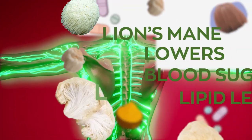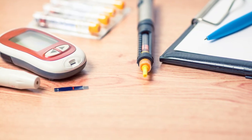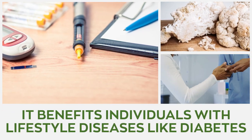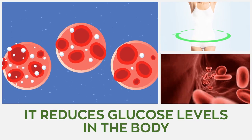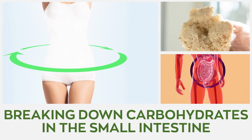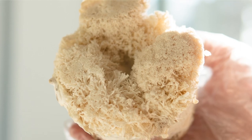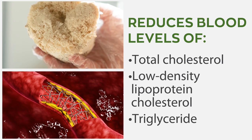Lion's mane lowers blood sugar and lipid levels. The mushroom benefits individuals with lifestyle diseases like diabetes by reducing glucose levels through inhibiting alpha-glucosidase, an enzyme responsible for breaking down carbohydrates in the small intestine. Hericium erinaceus also has a lipid-lowering effect and has been shown to reduce blood levels of total cholesterol, low-density lipoprotein cholesterol, and triglycerides.